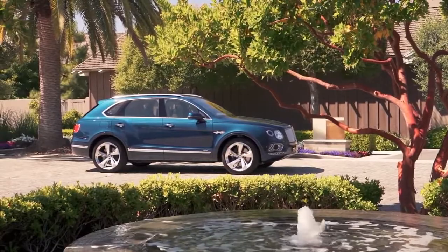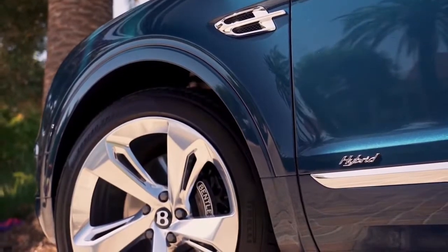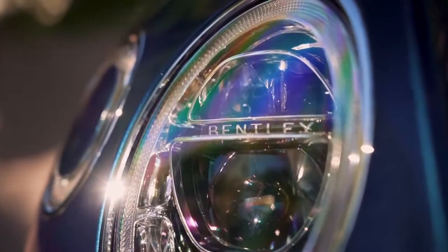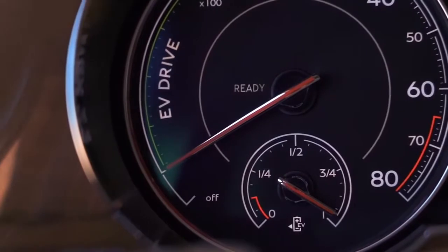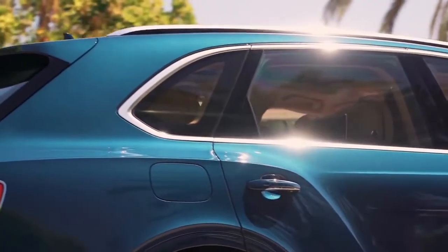The Bentayga Hybrid is virtually identical to the regular SUV inside and out. The exterior features an additional fuel cap for the plug-in socket, while the interior includes new tech and a revised infotainment system for hybrid fuel. Under the hood, the familiar W12 and V8 engines were replaced with a V6 and an electric motor. The layout is similar to that in the Porsche Panamera E-Hybrid.